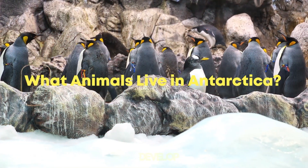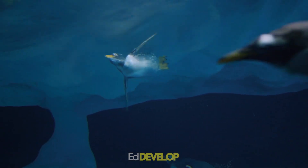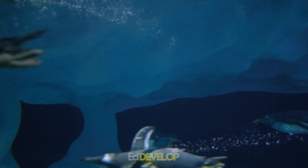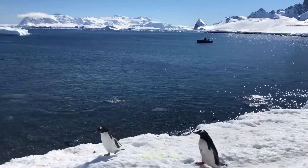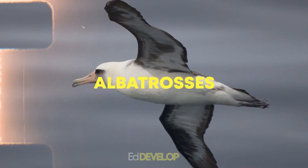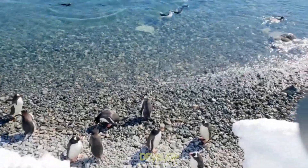What animals live in Antarctica? Antarctica is home to a surprising variety of wildlife, including some species that are unique to the continent. Penguins are perhaps the most iconic Antarctic animal, but other species call the icy continent home. Seals, whales, albatrosses, petrels, and skuas are among the many birds and mammals that inhabit Antarctica.